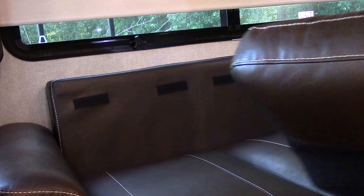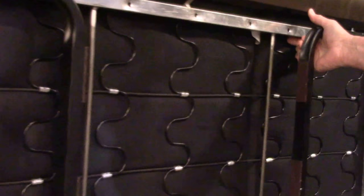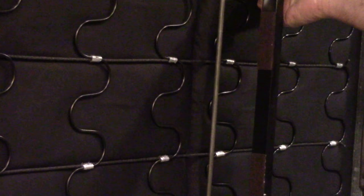As for the sofa, I added these felt feet to the bottom of the legs so that when the sofa bed is pulled out, the legs don't scratch the linoleum floor.